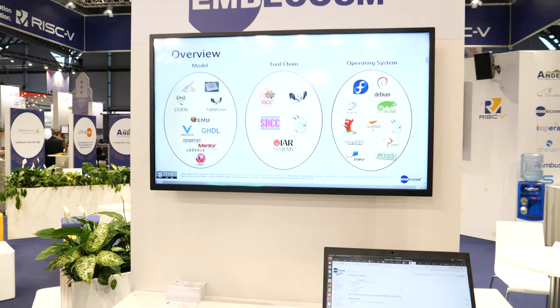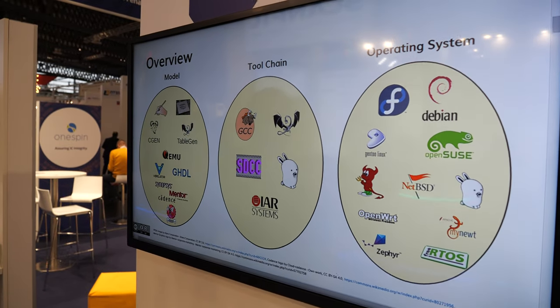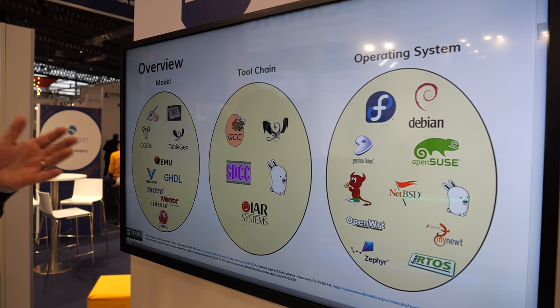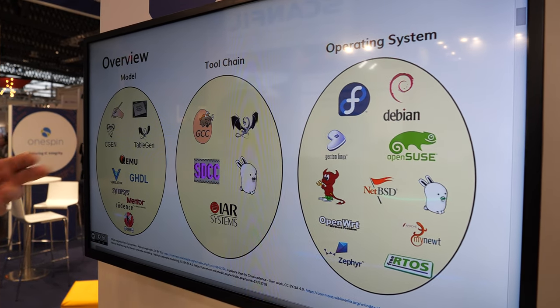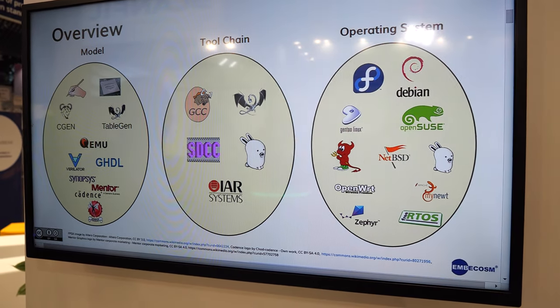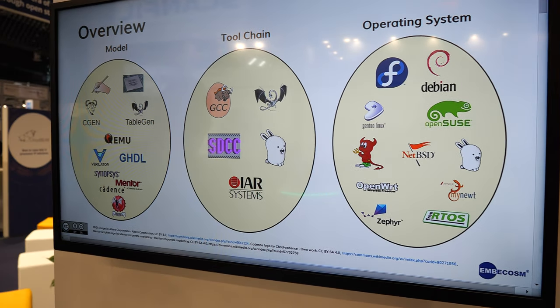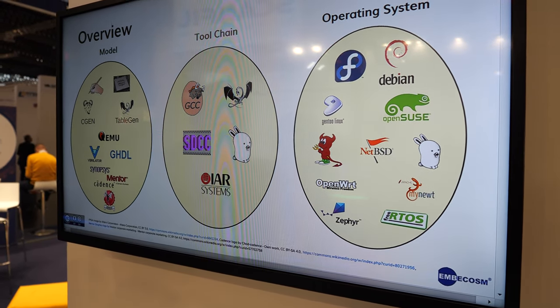Jeremy Bennett from Embercosm. We develop open source compilers, operating systems, and pre-silicon models for all sorts of architectures, but a lot of it is RISC-V these days. The open source ecosystem is amazing — from modelling tools like CGen, TableGen, QEMU for fast system models, Verilator and GHDL for cycle-accurate models, to even open source event-driven simulation like Icarus Verilog.